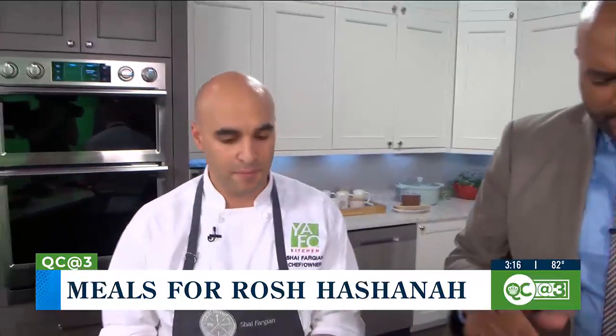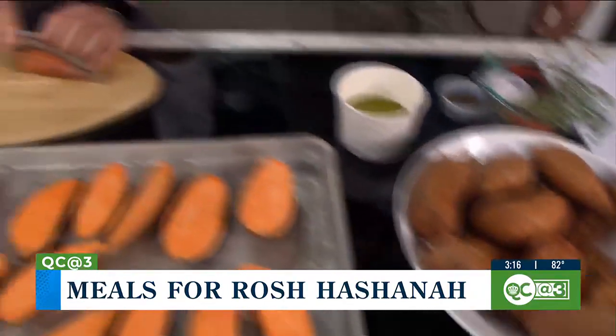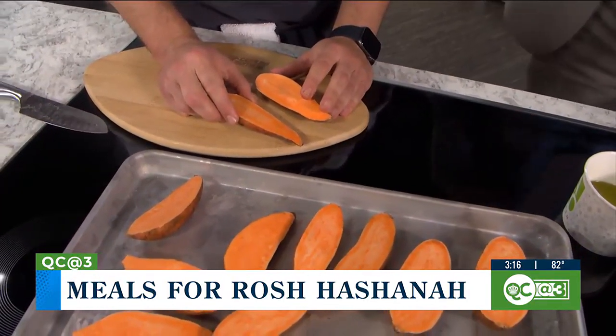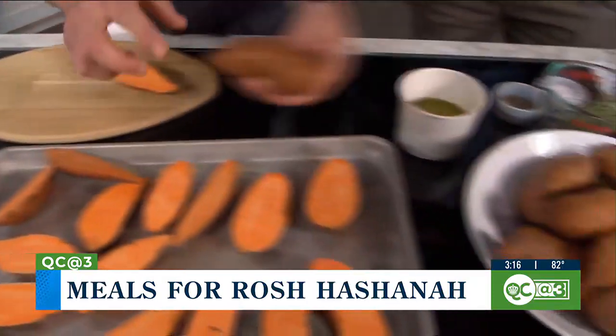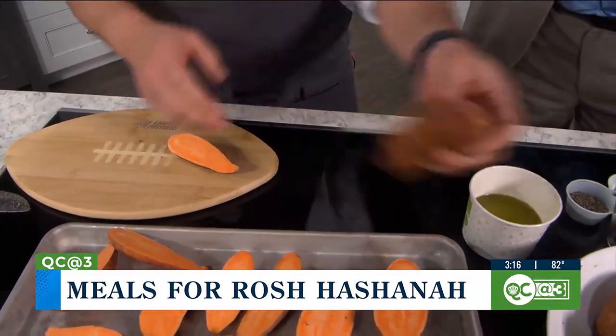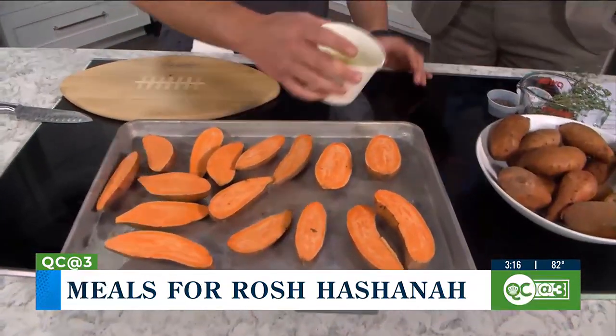These are way smaller than the sweet potatoes I usually see — what kind are these? These are fingerling sweet potatoes. You can buy regular sweet potatoes as long as you pick the ones that are thin and narrow — that's the trick. When we cook them, we want the same amount of time it takes to caramelize them on the outside for them to cook all the way through.